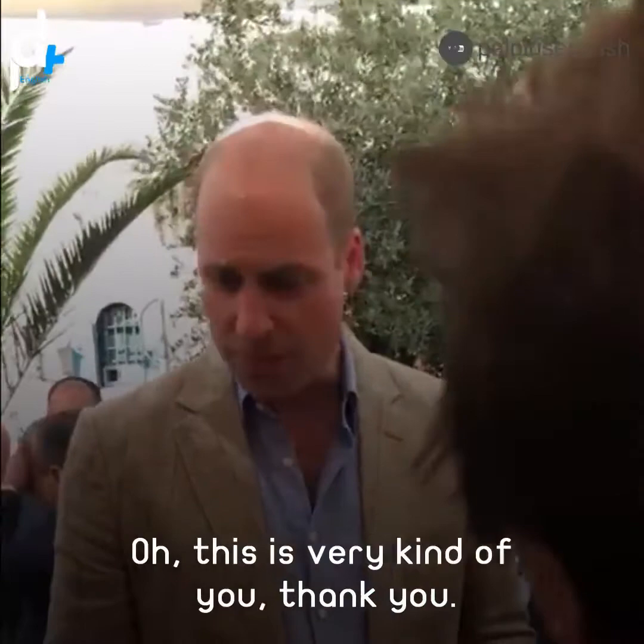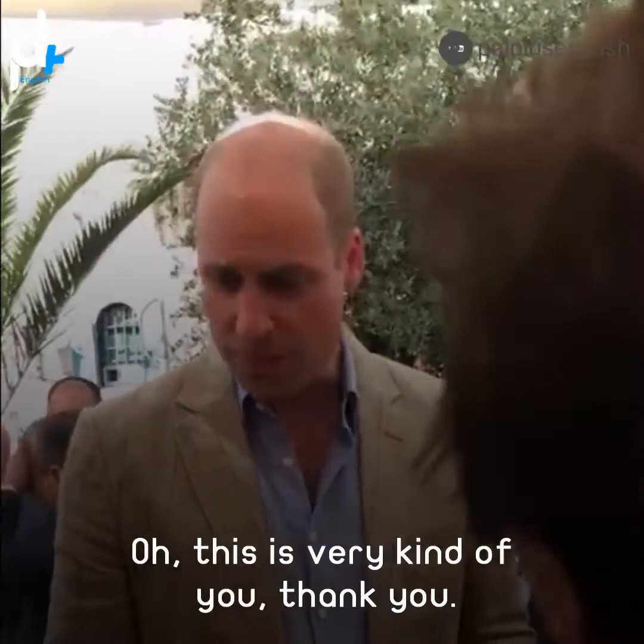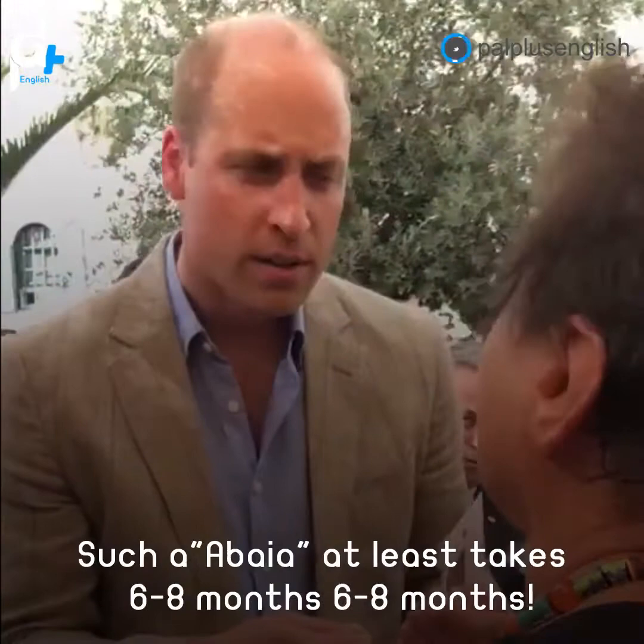That's very kind, thank you. It's beautiful stuff you do. How long does it take to embroider it? At least six to eight months. Six to eight months? This is done in Gaza, and we use the postal service to bring it from Gaza to Ramallah.